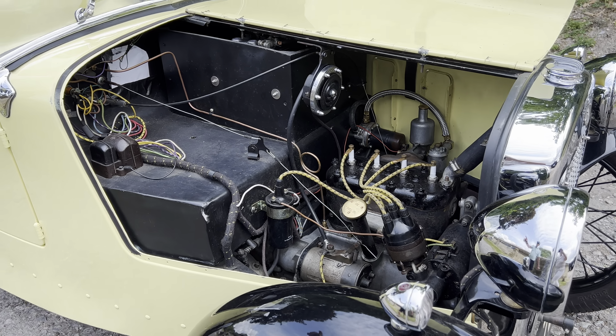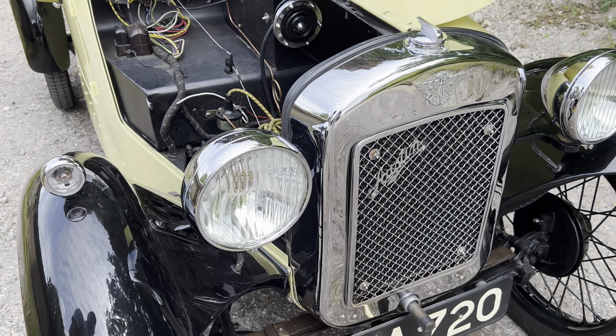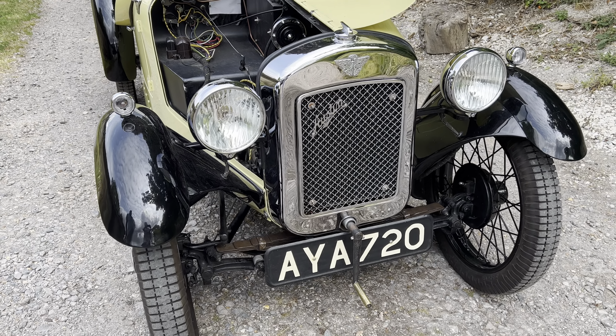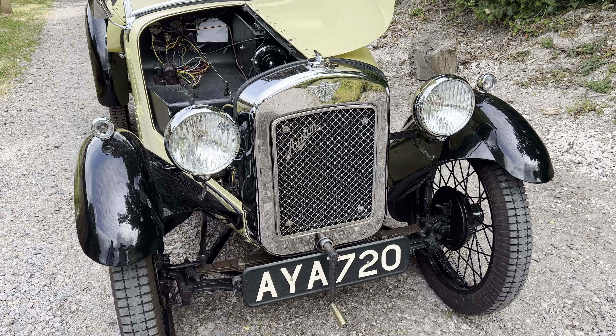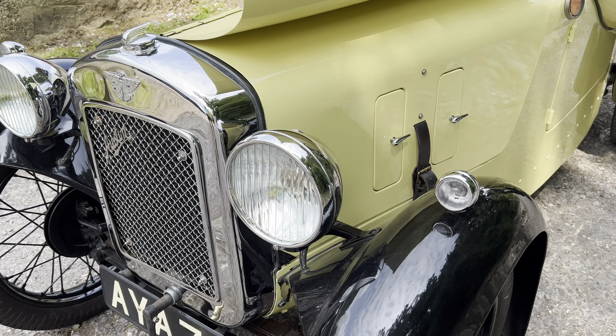The six-volt batteries are a recent replacement, and she carries an original Somerset registration. Very nicely done — all the details will be on our website.